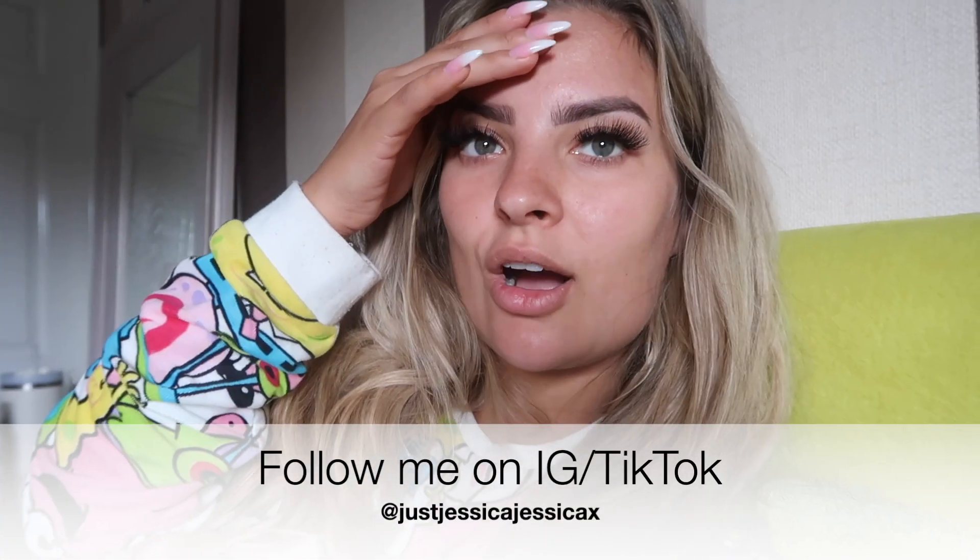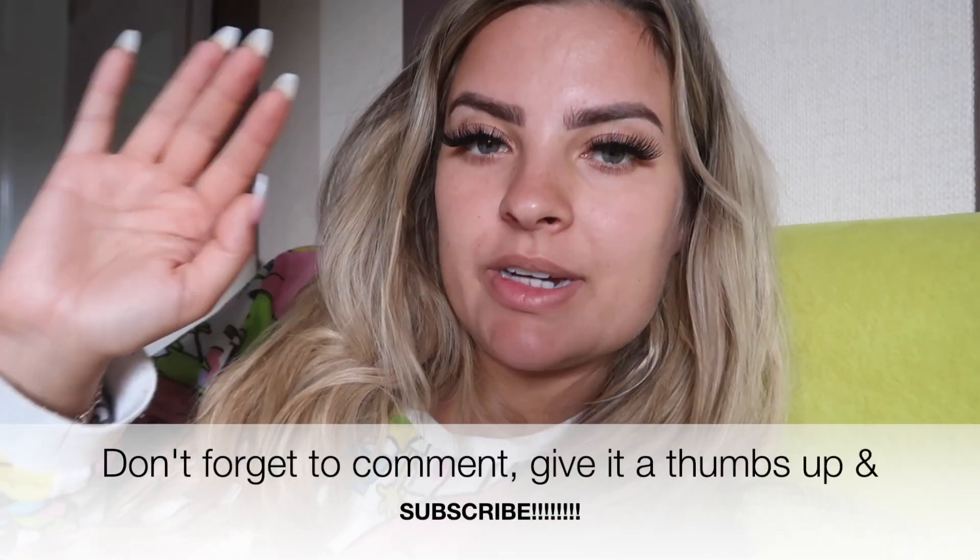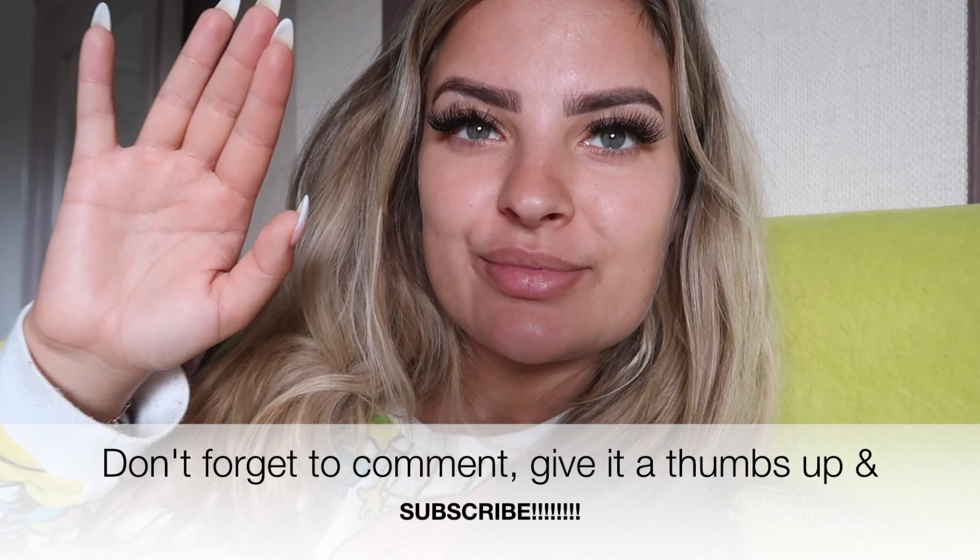Hi guys, I'm just editing the vlog now and I could have sworn I filmed an intro but I didn't. This is not the glow-up me, I swear — I've not long woke up and I'm editing, trying to get this out of the way. The outro is also like this, so I do apologize. The middle bits is me actually glowing up.